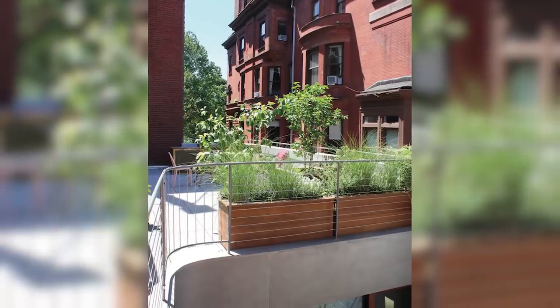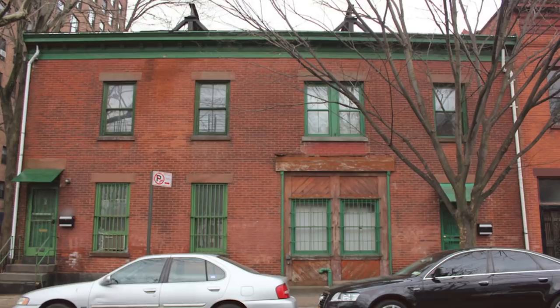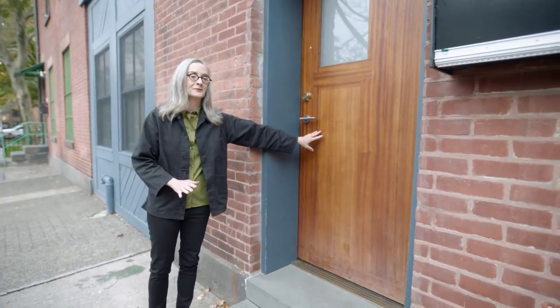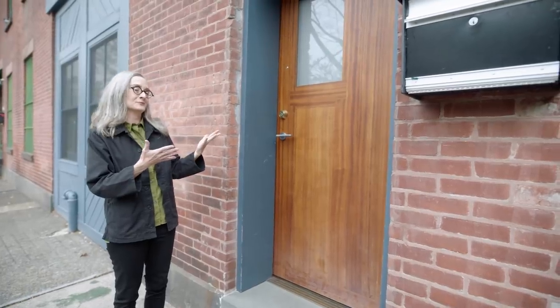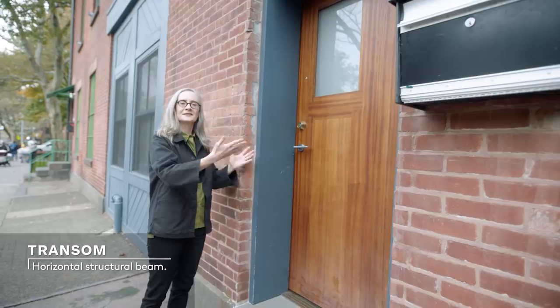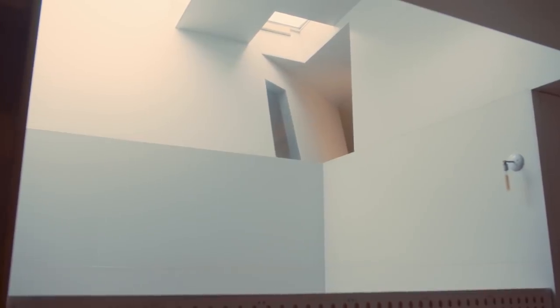This building is a landmark building. In order to transform it so completely, we also had to respect and work with landmarks preservation. When the building was built in 1875, you wouldn't have had a natural mahogany door — this door would have been a painted door. So one of the conversations we had to have back and forth with the commission was: can we now install this beautiful mahogany door? Does it need to be painted? But a lot of times what you end up with is a really good compromise, which I think is what happened here. So you have a transom and a surround that's painted wood, and then we have our beautiful mahogany door.